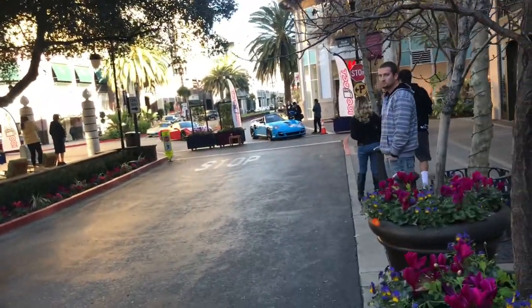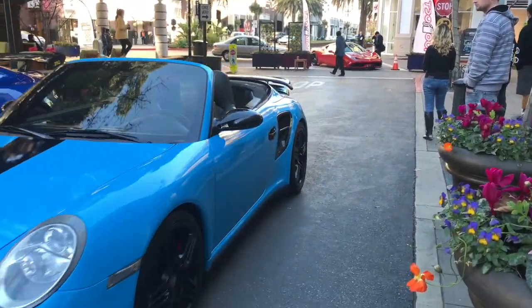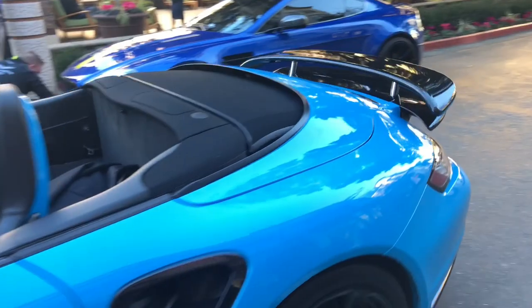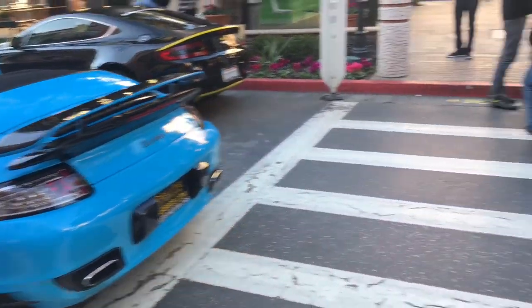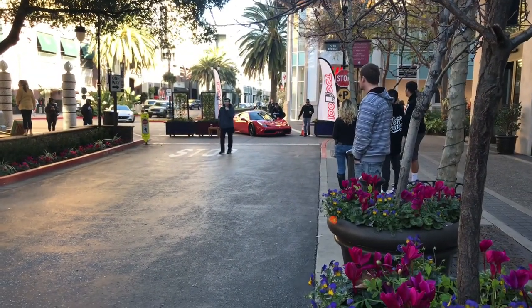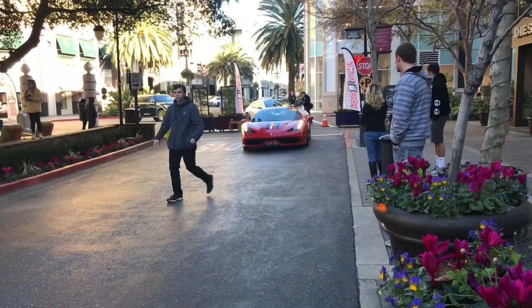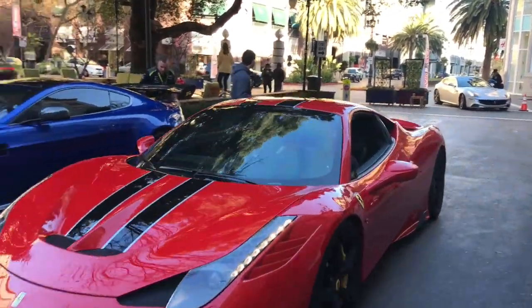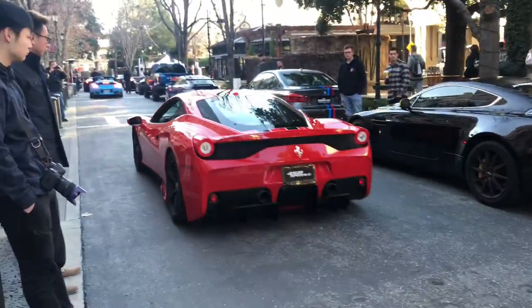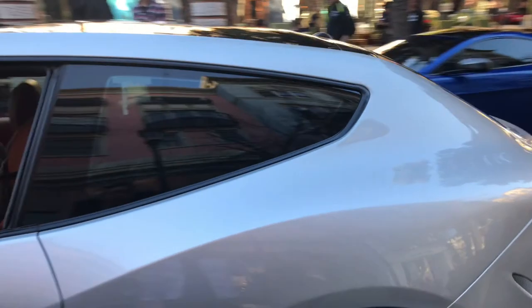Got a beautiful 458 Speciale and a Porsche. I like this. How's the support turbo? Yeah, this is beautiful, I like the color. Look how sick that Ferrari looks. We got a Ferrari FF in the background — hey, the four-seater.